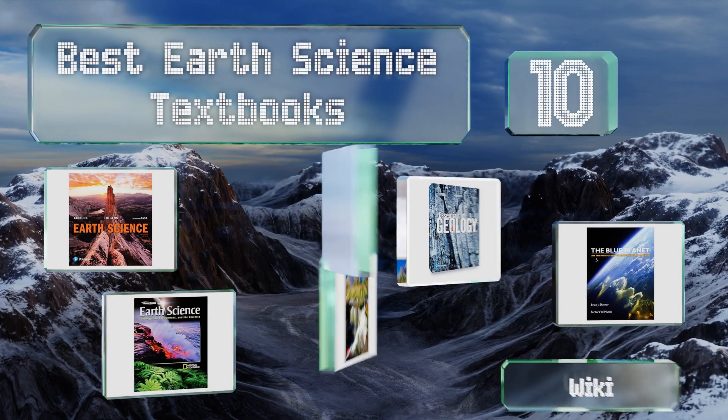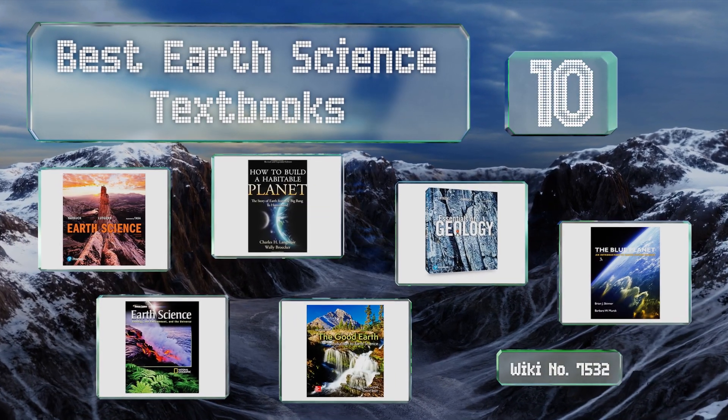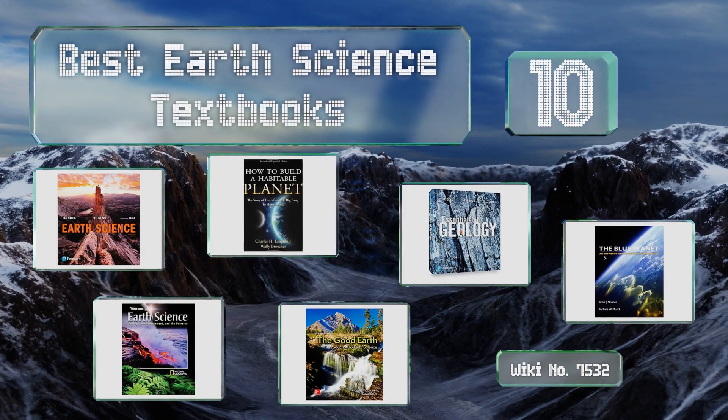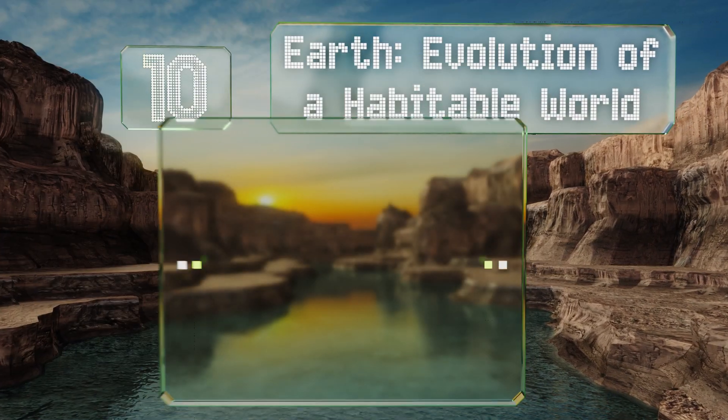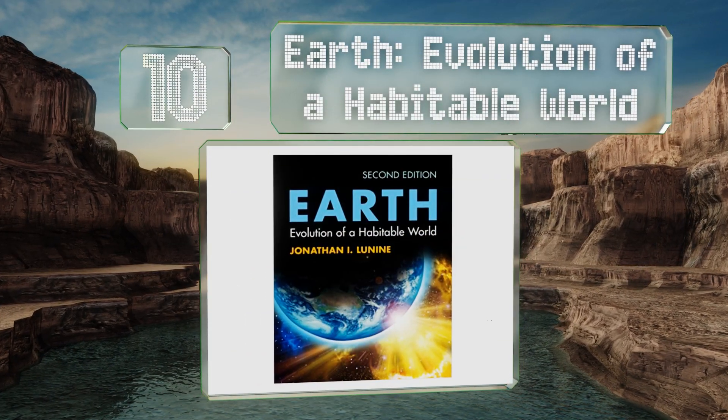Easy Vid presents the 10 best earth science textbooks. Let's get started with the list. Starting off at number 10, you'll find Earth: Evolution of a Habitable World on the introductory reading lists.